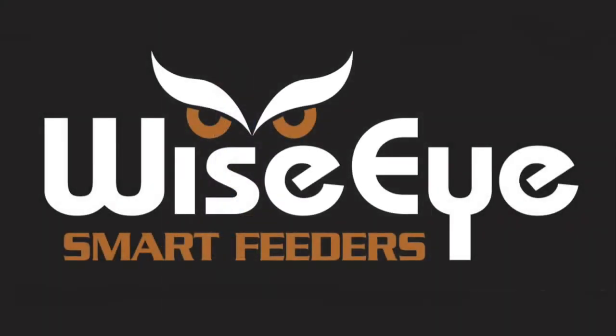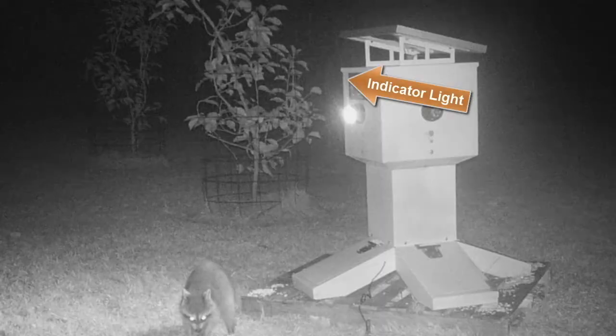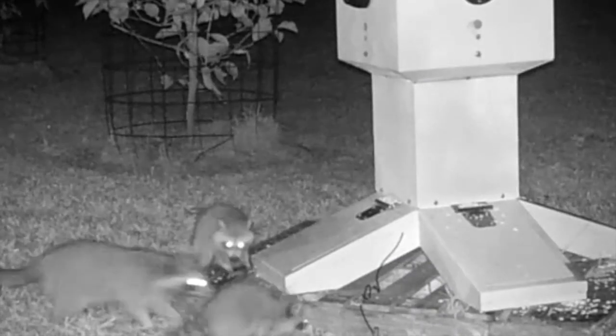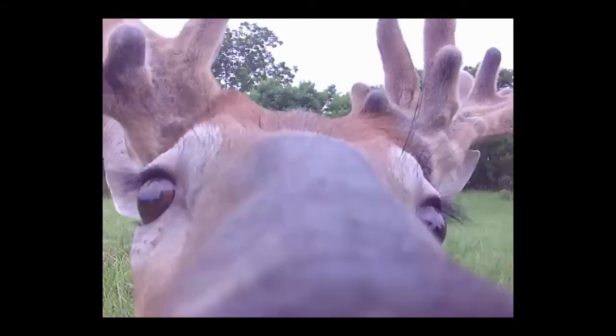WiseEye smart feeders produce the best, most technologically advanced feeder products on the market. Our technology and features provide animal-specific feeding and animal-specific photos. WiseEye smart feeders also produce a calm feeding environment, which saves feed costs and allows you to use high-quality supplemental feeds in a cost-effective manner.